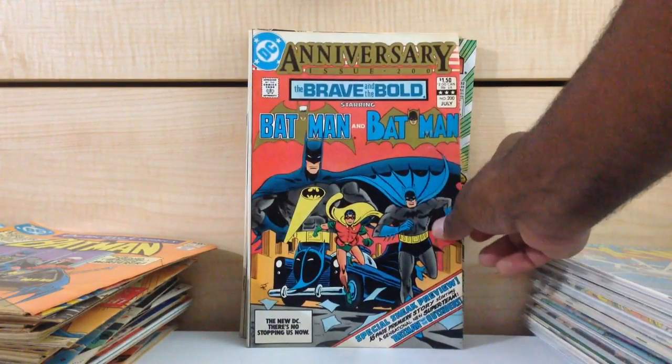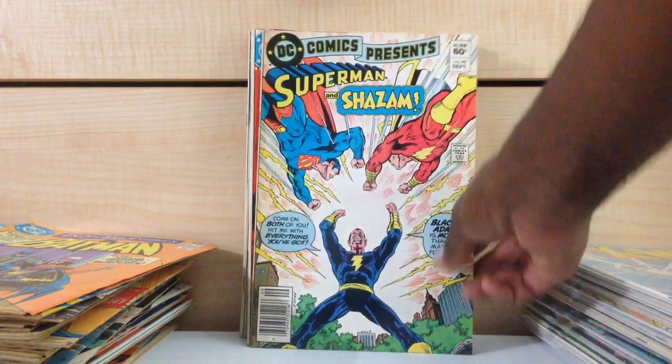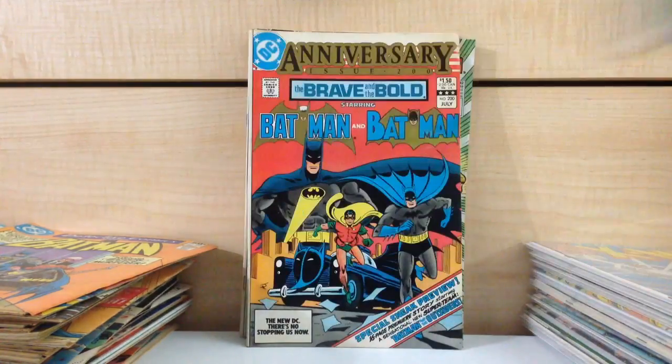Brave and the Bold #200, first appearance of Katana. To me this book is really, really undervalued. It really jumped in price for a while but now it kind of remains stagnant. DC Comics Presents #49 — I think I might sell this one off.